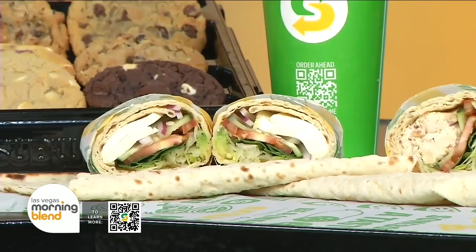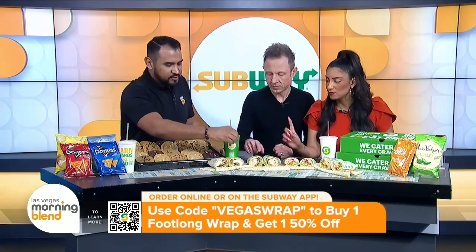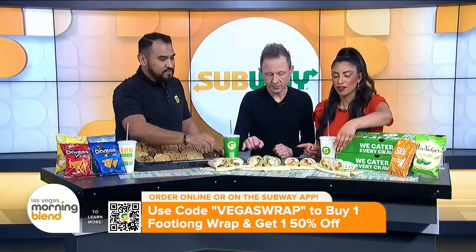Can we dive in? Absolutely. So which ones do we have here? We have our turkey bacon avocado, we have our homestyle chicken, this is the honey mustard chicken, and then we also have our Cali Caprese. Well, I'm going to have to go for the turkey. I'm going for the chicken.